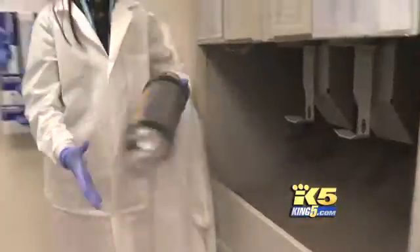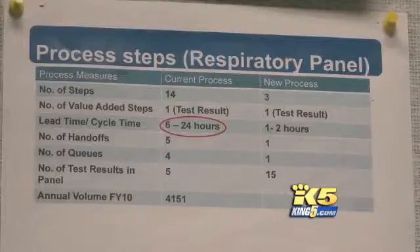That was then. This is now. It takes only one hour to finish it. The turnaround time right now is like one and a half hours, compared to six or seven hours before. That's the average time.